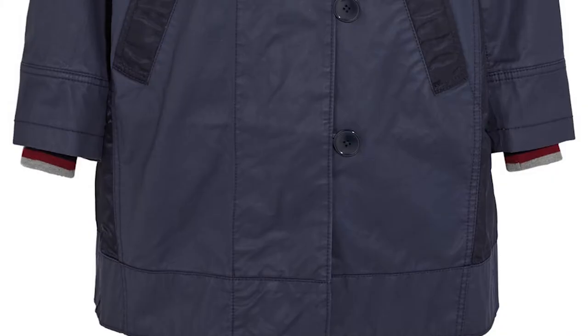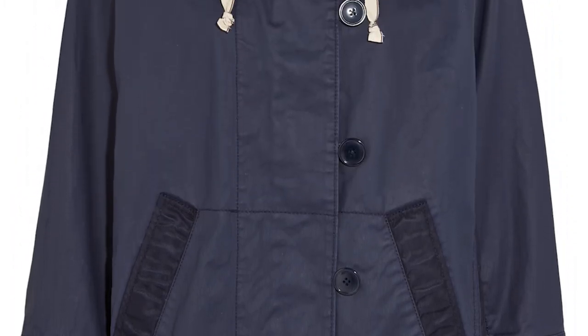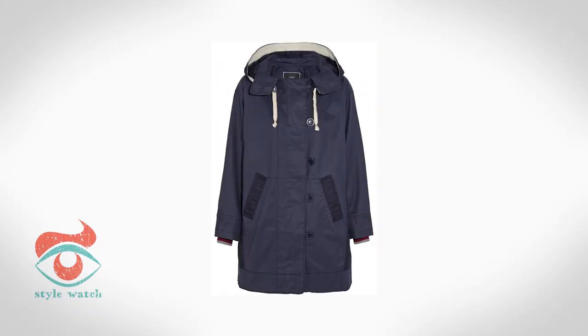At number one, packing for a festival is not just about style but also substance. As any sensible festival attendee knows, British summers are volatile. It's all about the layers, so invest in this blue lightweight parka from J.Crew.